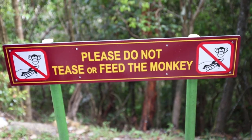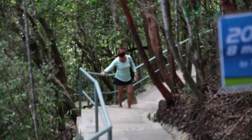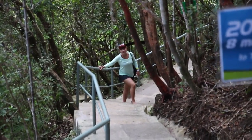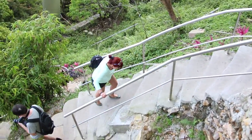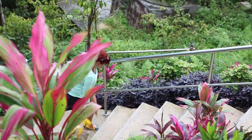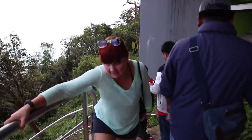On our way back to the top station, we decided to challenge ourselves. Instead of taking the Sky Glide, we took the mountain track through the jungle. We were pretty much the only ones walking up, and I have to say, it wasn't an easy walk. Even though it took us only about 10 minutes, the trail was pretty steep at times.